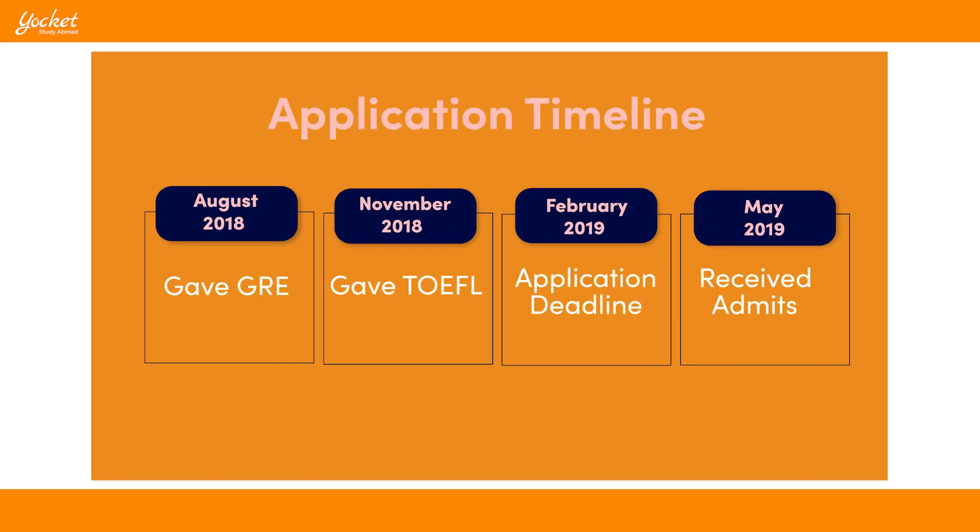While I was working in 2018, I started giving my exams. GRE was somewhere in August, TOEFL was in November, and the UMD application deadline was February 15th — I received my admit in May. Things were fairly late on the timeline for me, so my advice is: don't wait until the last moment like I did. Start early.